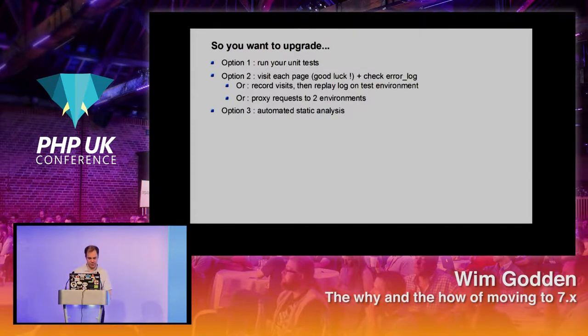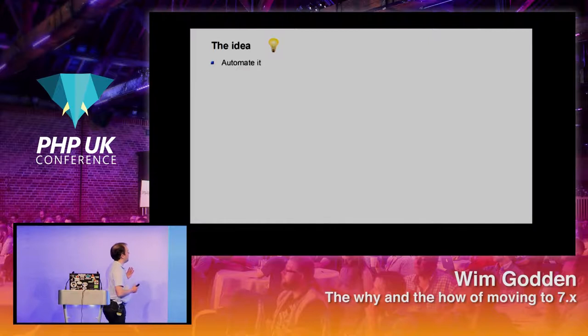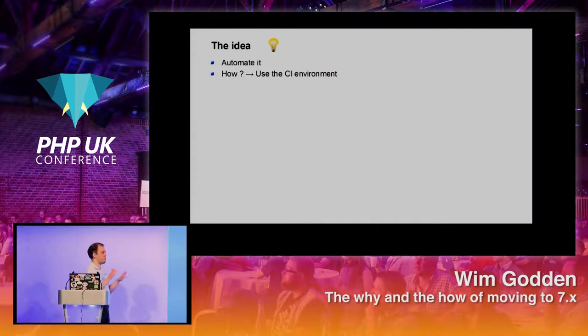A couple of ways you can upgrade: run all your unit tests, visit every single page on your website, or automate it using static analysis. Back in 2010, I had to do this for about 40 different projects at the Belgian Railways. There was PHP 4 and PHP 5 code to migrate, and I thought I'd automate it using our continuous integration environment. I decided to use a tool called PHP Code Sniffer. Who here uses PHP Code Sniffer?